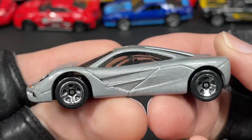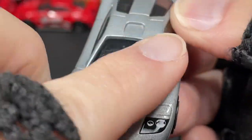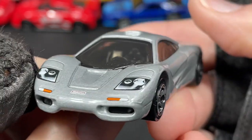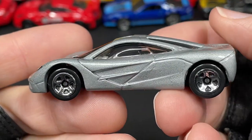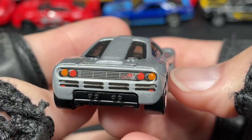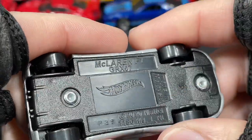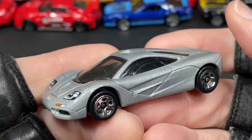Look at this — the McLaren F1! Looks really really nice — big giant windshield wiper, nice big glass, and just one seat right there in the middle with the steering wheel in the middle. Almost like a go-cart feeling. Look at the back: four pipes, some nice details, little grille, all those lights, and little black and silver details. I really love this one — McLaren F1 with chrome wheels. Very nice.